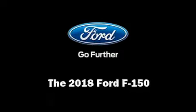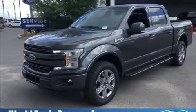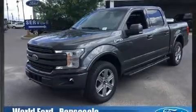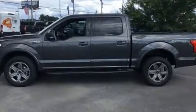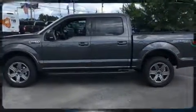Come test drive this 2018 Ford F-150. This four-door, five-passenger truck offers the features and options for which you've been searching. Smooth gear shifts are achieved thanks to the refined six-cylinder engine. And for added security, Dynamic Stability Control supplements the drivetrain.